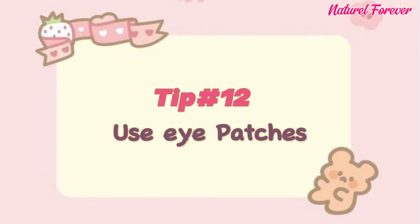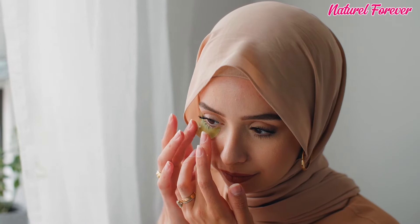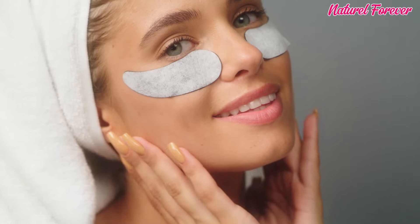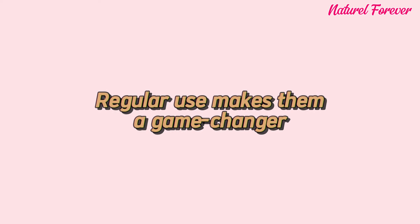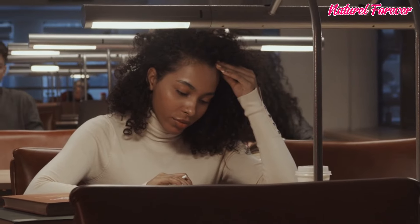Tip 12: apply eye patches — my absolute love. These little wonders offer an instant refresh for tired eyes, minimizing puffiness and brightening the under-eye area. Regular use makes them a game changer for combating those late-night study sessions or Netflix binges, ensuring your eyes remain vibrant and captivating.